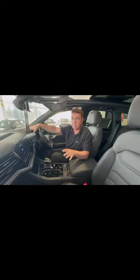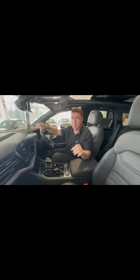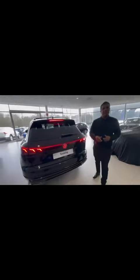With high-end, premium, soft-touch quality inside. Bosch! That is my new favourite feature.